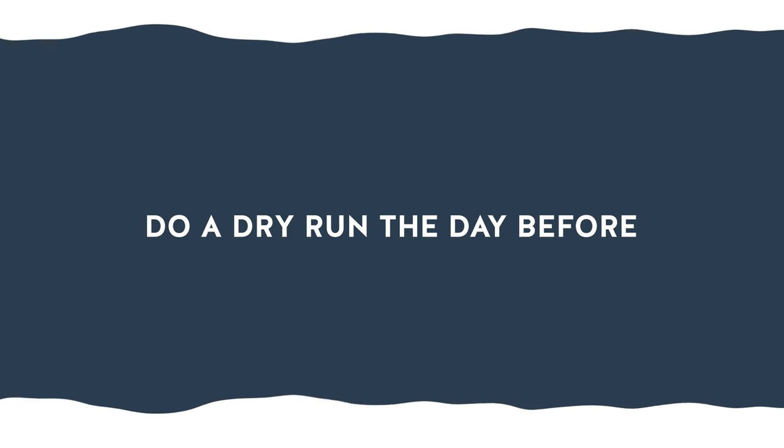First, make sure you arrive to your interview on time. Nothing screams unprofessional like being late to an interview. Plan for delays, map out your route, and do a dry run the day before if you're worried about getting lost.